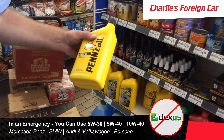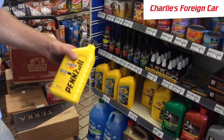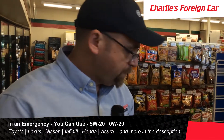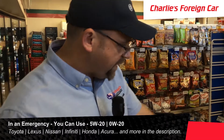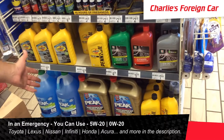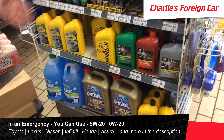So that would be my pick for a Euro car — 10W40. If you had a Japanese car, like Honda, Acura, or Nissan, I would pick the 5W20. Or if there was 0W20 on the shelf, I would pick 0W20.